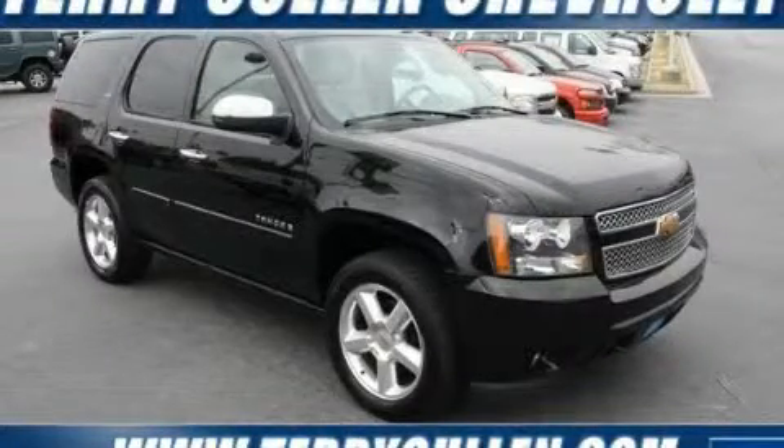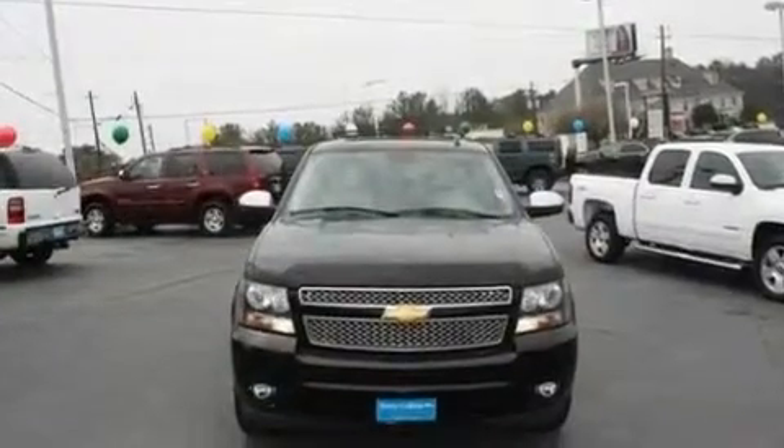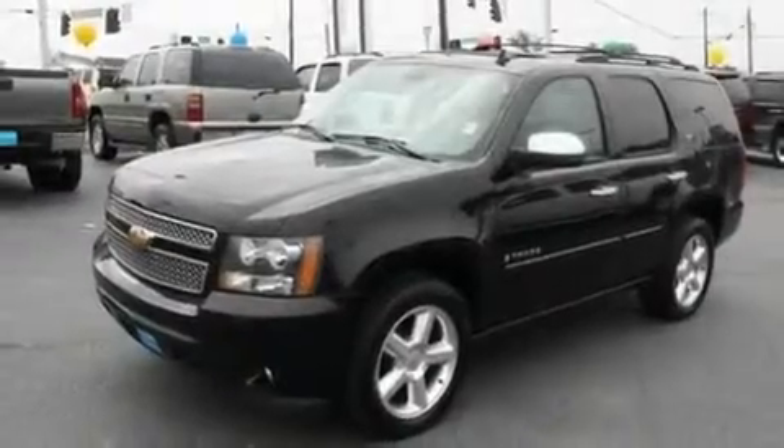This is a 2007 Chevrolet Tahoe, a big SUV for big fun. It has a 5.3 liter 8-cylinder engine, a 4-speed automatic transmission, and 4-wheel drive.